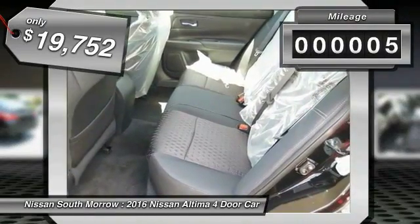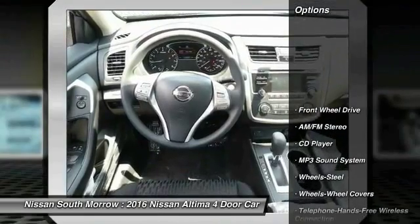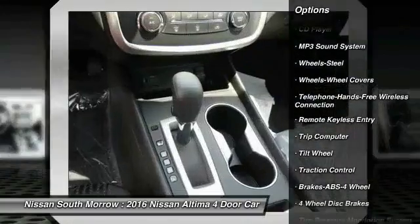This vehicle has less than 100 miles. Here are some of this vehicle's great options: anti-lock braking system, traction control, Bluetooth wireless data link for hands-free phone.